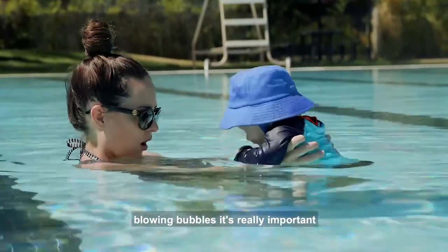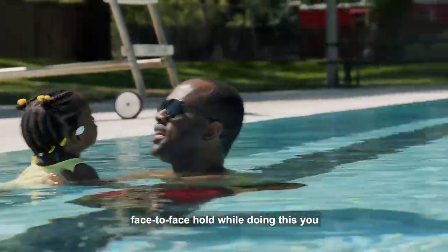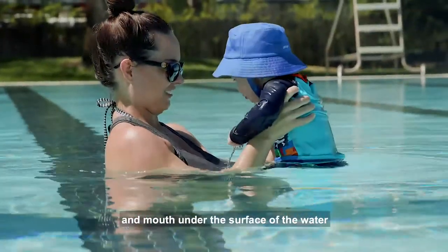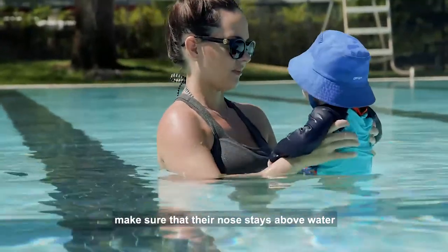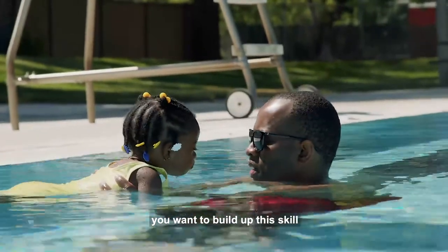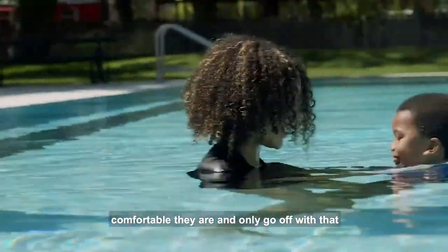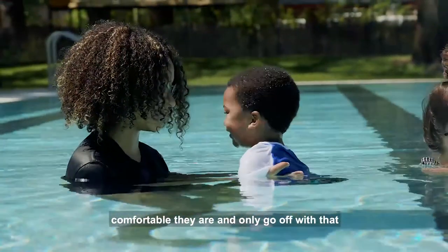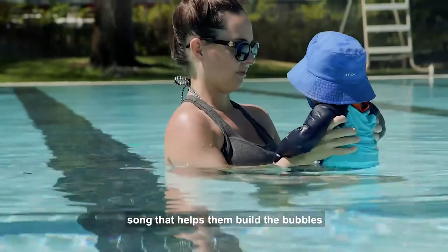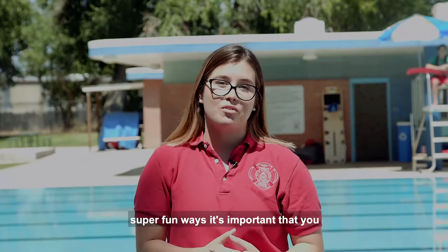Next we'll be going over blowing bubbles. It's really important that you're holding your child in a face-to-face hold while doing this. You also want to demonstrate for your child how to blow bubbles with just their chin and mouth under the surface of the water. Make sure their nose stays above water. You want to build up this skill until their whole face is underwater. Notice how comfortable they are and only go at their pace. Humming a song can really help them build the bubbles.